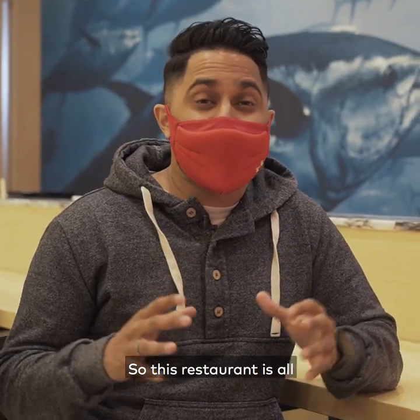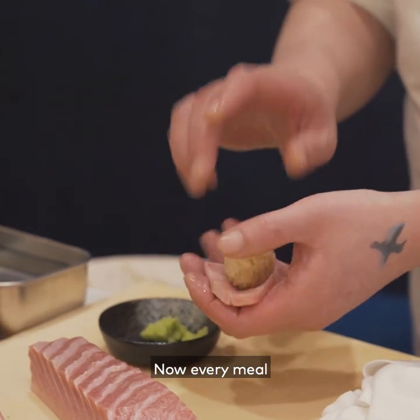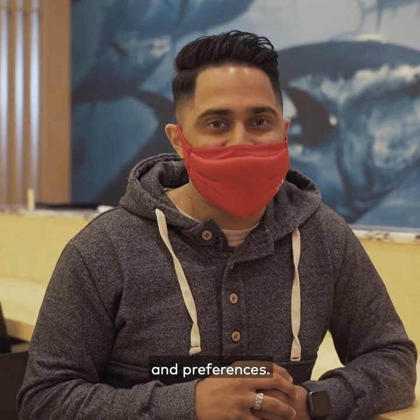This restaurant is all about the omakase experience, which is also known as chef's choice. Every meal is different as the chefs try to make an effort to cater to your tastes and preferences.